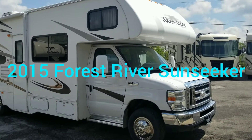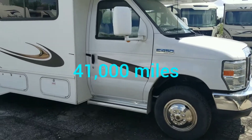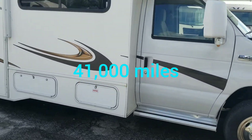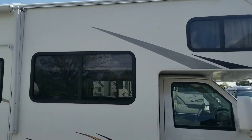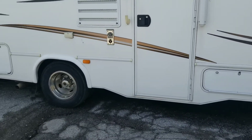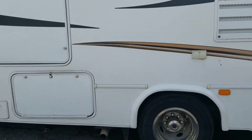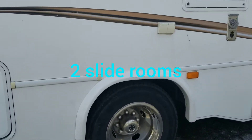Hi, this is Keith from Test on RV. Today we want to show you our 2015 Forest River Sunseeker — this is a 28 DS model. This unit is 32 feet long, sleeps 6 to 8, and features two slides on the driver side.